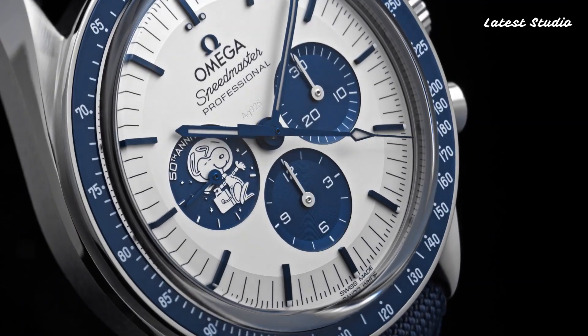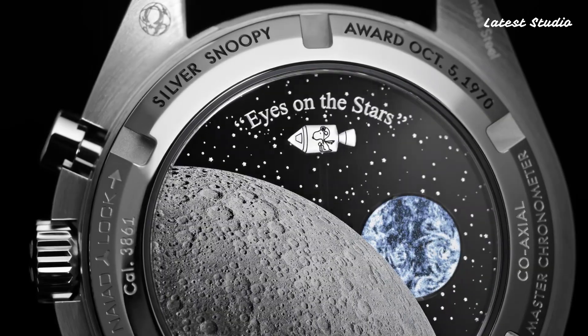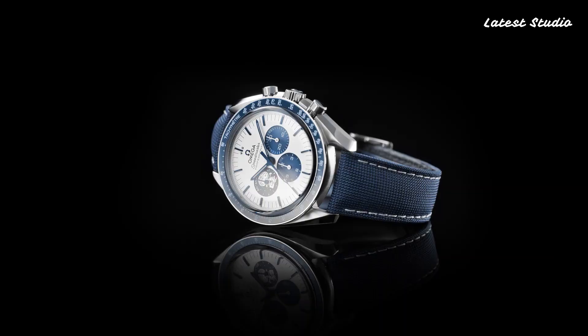With functions including chronograph, hour, minute, and second, this Swiss-made timepiece combines elegance and precision, making it a worthy leader in the world of Omega watches.